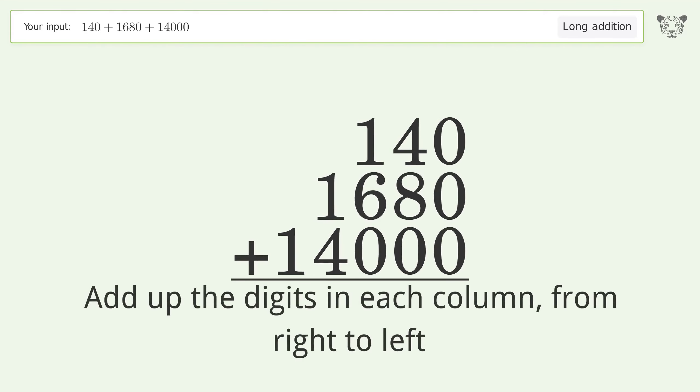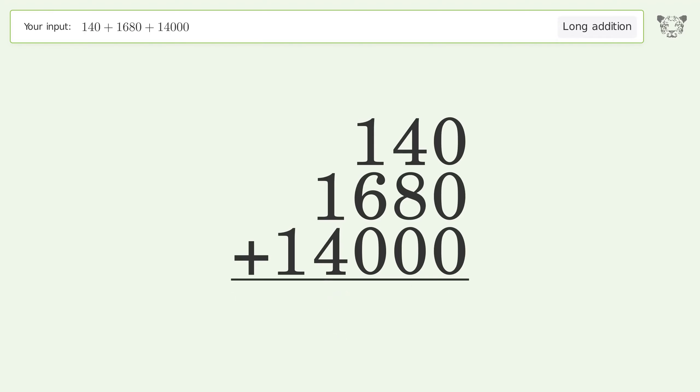0 plus 0 plus 0 equals 0. 4 plus 8 plus 0 equals 12 — carry 1 to the hundreds place. 1 plus 1 plus 6 plus 0 equals 8.